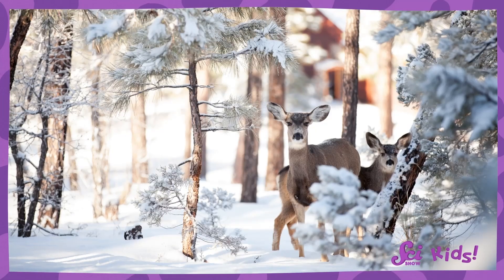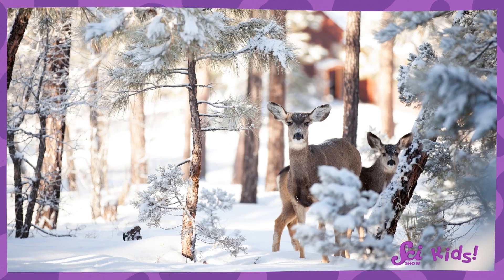That sure was a fun adventure, wasn't it, Squeaks? We saw all sorts of incredible things on our nature walk. I love seeing all the animals out and about in the snow. What was your favorite thing about it, Squeaks?